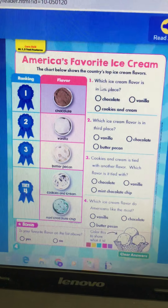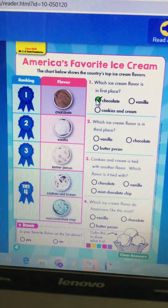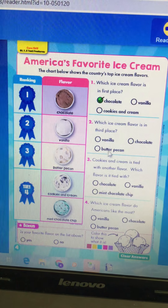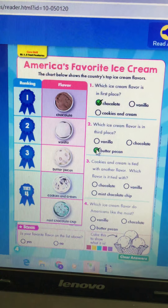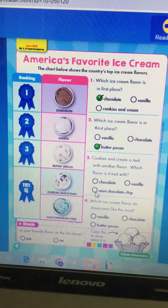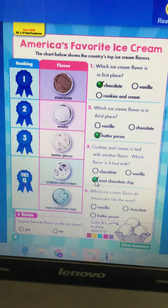Chocolate starts with 'ch' — partner letters 'ch' for chocolate. Number two: which ice cream flavor is in third place? Go down to third and we see butter pecan. Pecans are a type of nut, so butter pecan is our answer for third place. Number three: cookies and cream is tied with another flavor — which flavor? For fourth place it's cookies and cream and mint chocolate chip. Which ice cream flavor do Americans like the most? The most was first place — and that was chocolate.